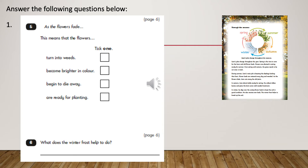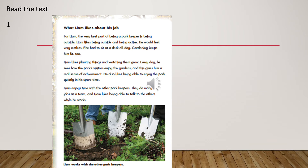Question 6: What does the winter frost help to do? Now, if you're ready for a challenge and some more questions, please read the next text.